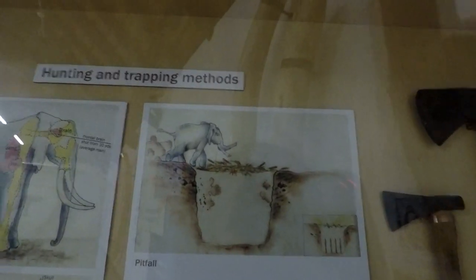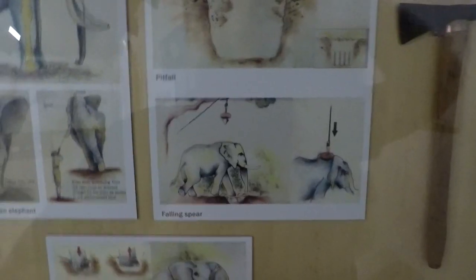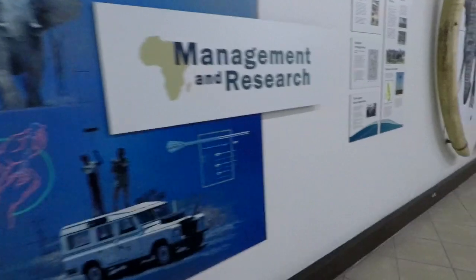Here are the hunting and trapping methods. They make the elephant stampede and fall into a hole, then use axes, falling spears. Basically what they do is set up a trip wire and the spear goes into their head and kills them. They also shoot the elephant in the skull. It's sad stuff - let's move on to the research parts.